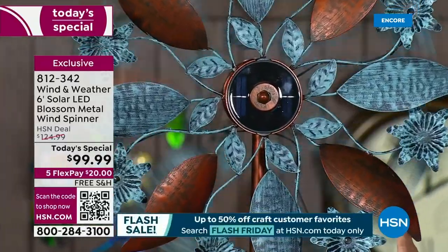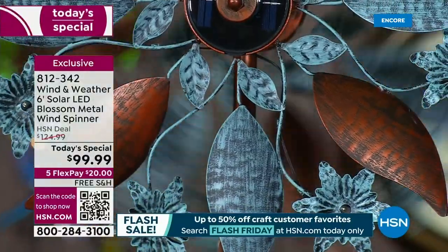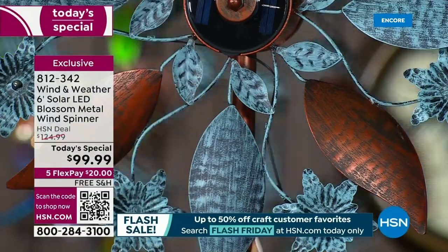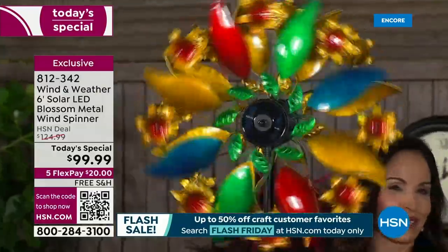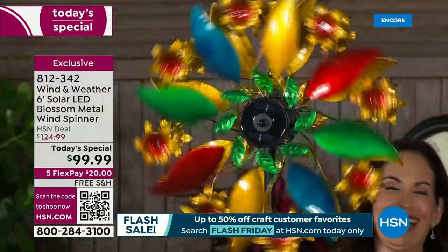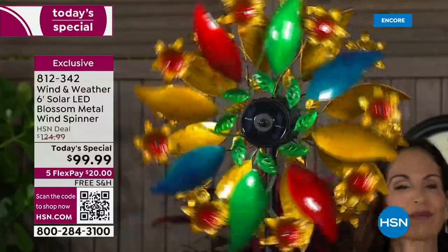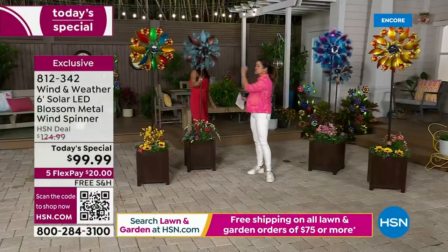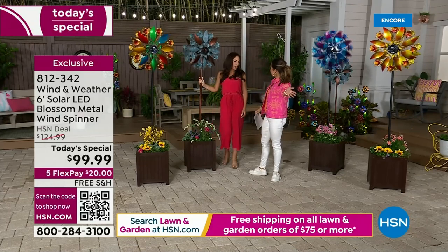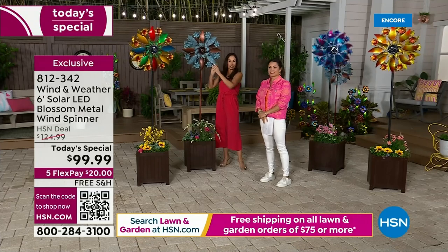The Copper is a great option if you're gifting someone and aren't sure if they like bright colors. The Multi-Color is always a top seller — like a rainbow wheel of color, so vibrant. These are made for outside so the colors last. Turn the switch on once and you never have to touch it again.